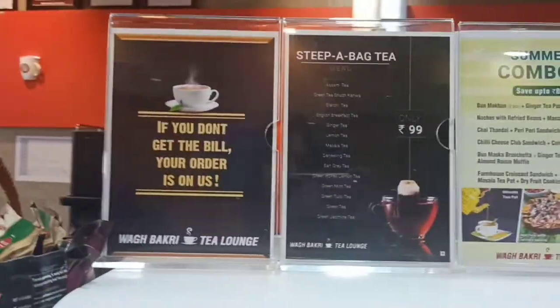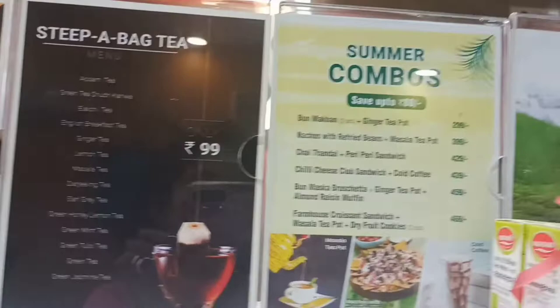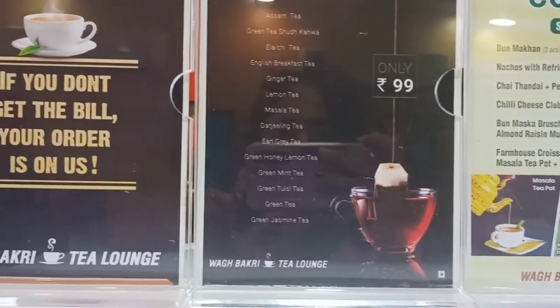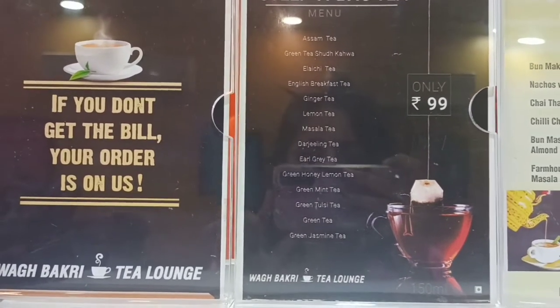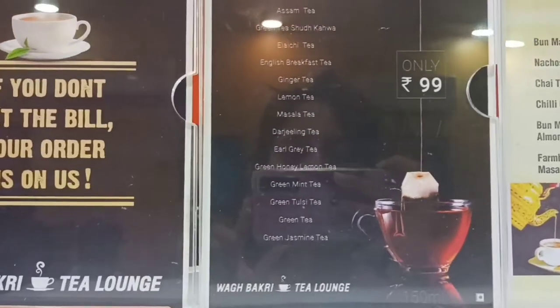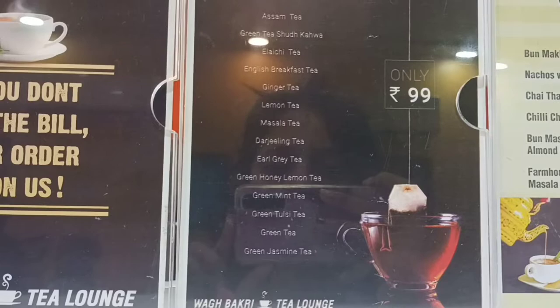Look at their tea menu. They have steeper back tea and summer combos. Steeper back tea is quite interesting — it has Assam tea, green tea, Shudh Kehawa, Elachi tea, English breakfast, Darjeeling tea, Earl Grey tea, green honey lemon tea, green tulsi tea, and jasmine tea too.